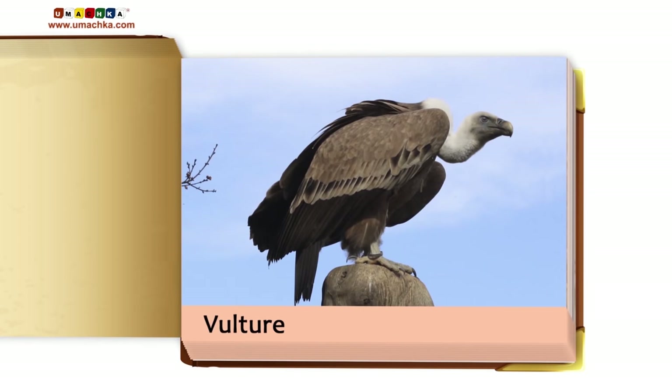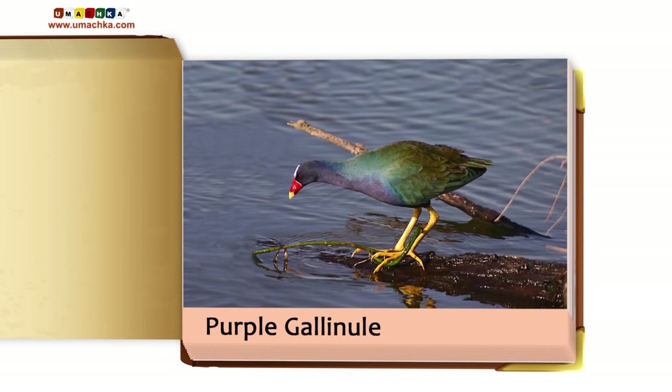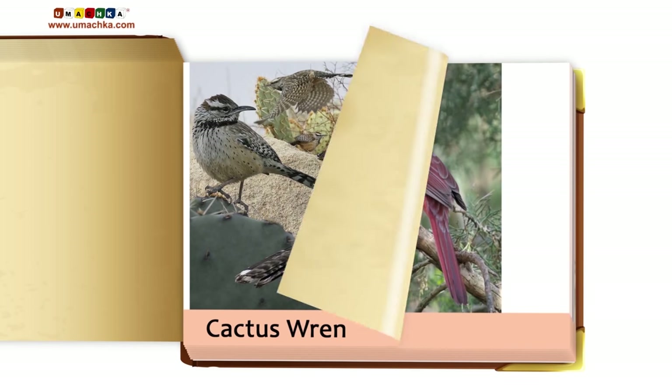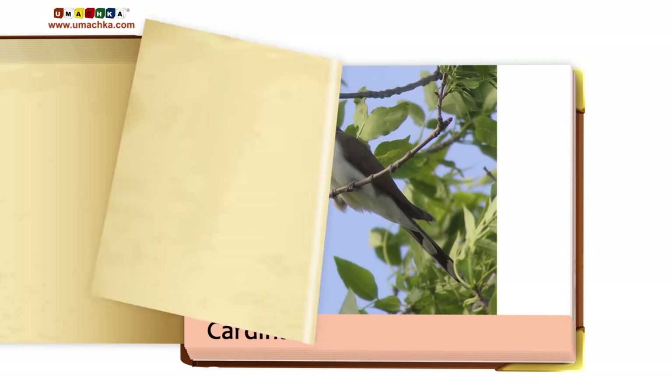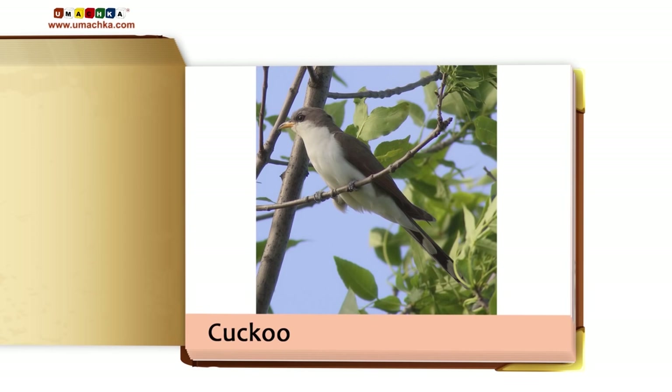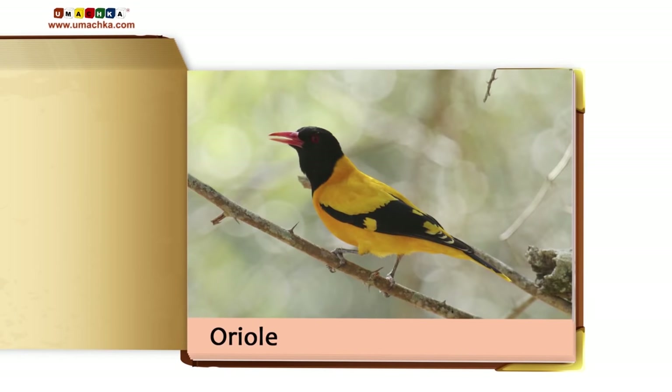Vulture. Purple Gallinule. Cactus Wren. Cardinal. Cuckoo. Hawk. Oriole. Brown Pelican. Prairie Falcon. Sparrow.